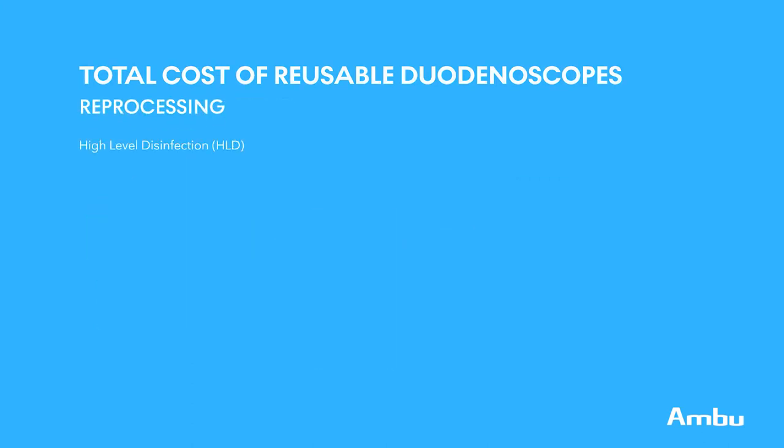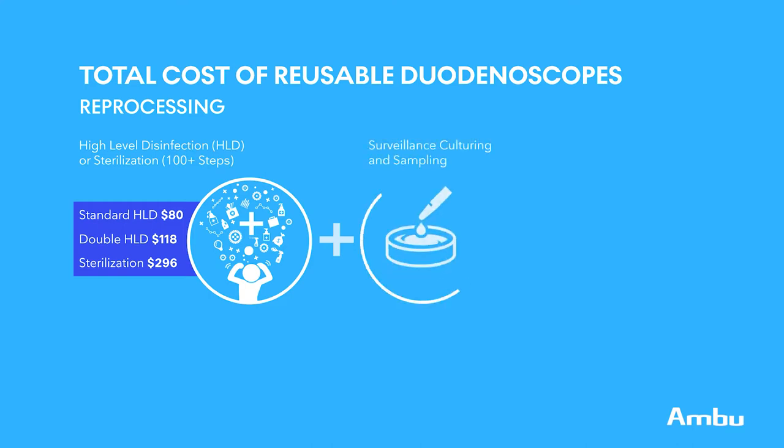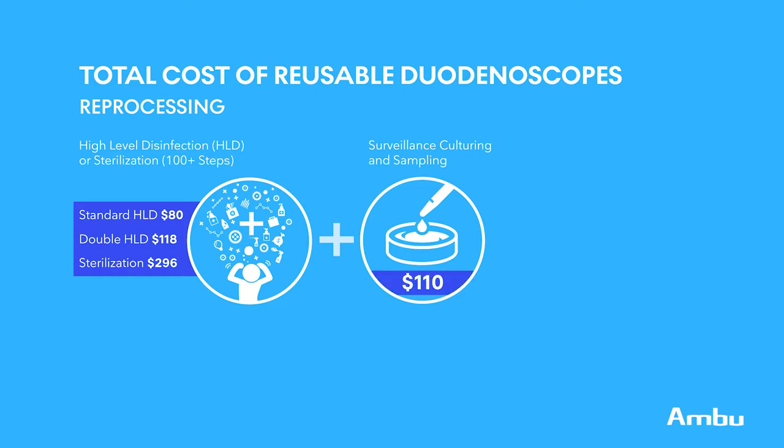There are many different ways to reprocess, but we broke it down into three main categories. First, standard high-level disinfection, which costs approximately $80 per cycle and is the bare minimum. Second, double high-level disinfection, which costs approximately $118 per cycle — you simply repeat the disinfection cycle a second time. Third, ETO sterilization, which costs approximately $296 per cycle and is the gold standard of reprocessing. More and more institutions have also started surveillance programs where they culture the scopes once ready for patient use, ensuring they've been properly cleaned. Including approximately $100 for lab materials and $10 for labor adds up to about $110 per cycle.